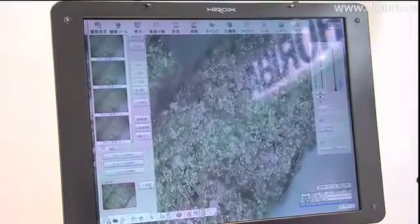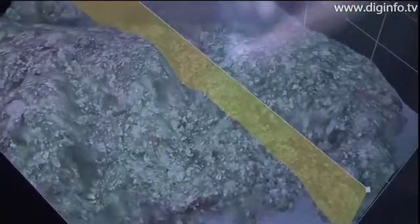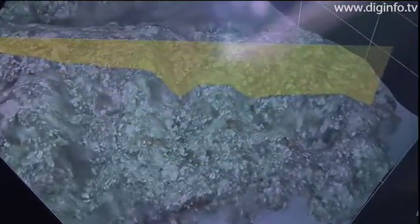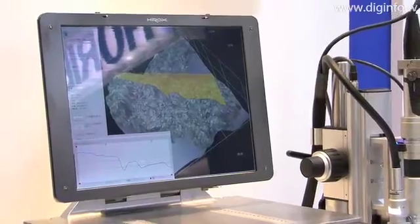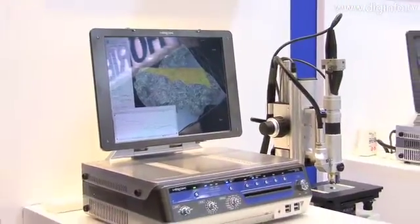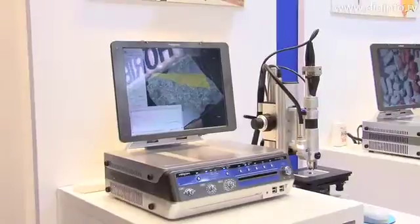The microscope also features a focus control function that automatically stores the focal point in memory and can instantaneously move to multiple points with a one-click operation. As a result, the location at which the subject matter comes into focus, while the electric-powered z-axis stage is moving, is stored in memory and combined with the graphic image to produce sharp 3D images.